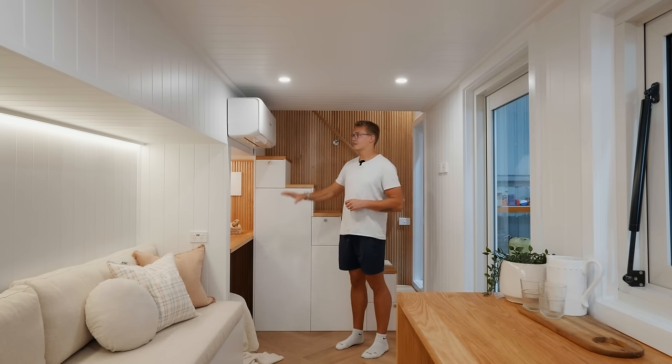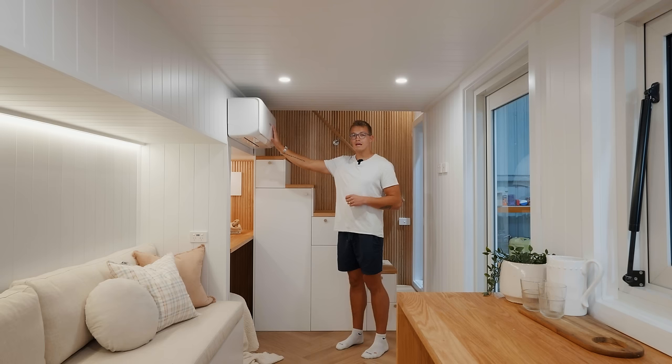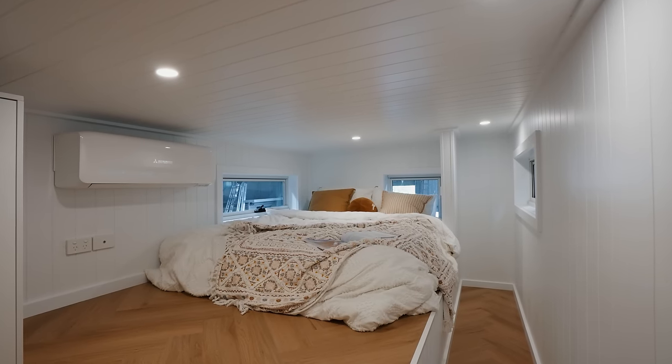Right above this desk area you're going to see that they have a Mitsubishi mini split heating and cooling system. You not only have one of these on the main floor here but you also have one upstairs in the bedroom, which I'll show you guys later in the video.